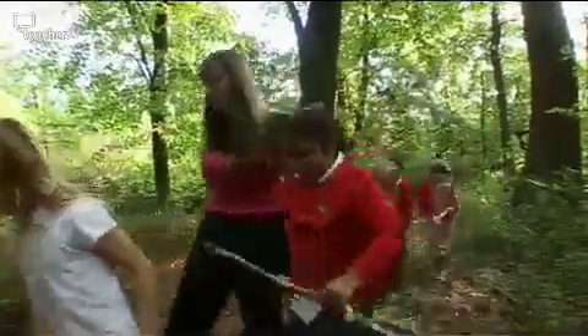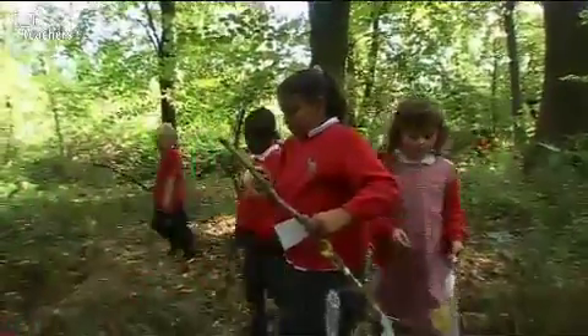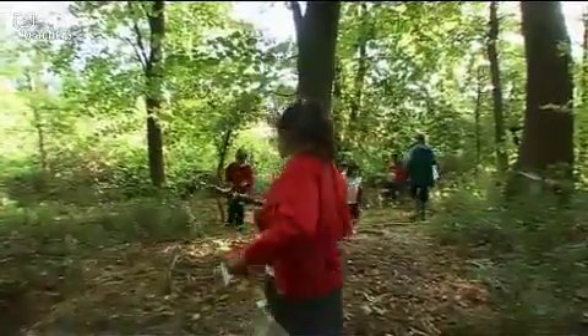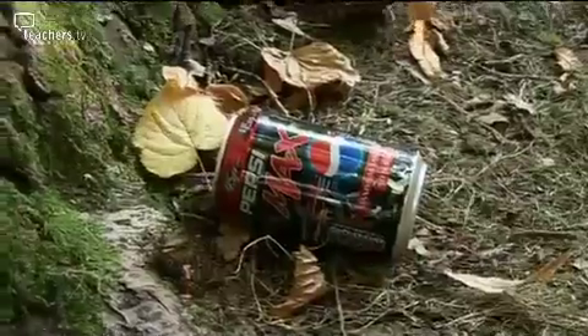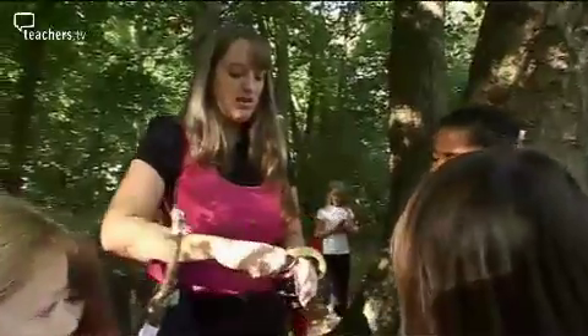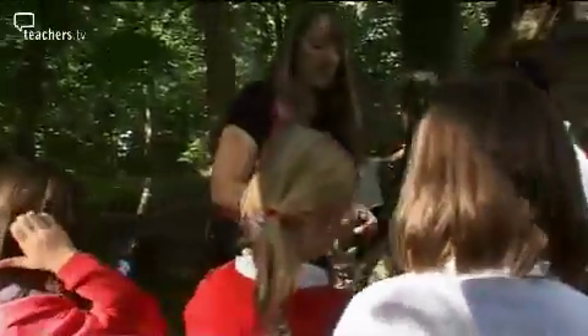Remember the countryside code, Jessica — protect people as well, you're wafting that stick around. I like to do a big conversation at the beginning about the countryside code and picking things up. Most of the time children are aware of health and safety. What I would suggest is we take this litter back, because we shouldn't find litter in the woods — I'll rip off the ring pull for you so that can remind you.